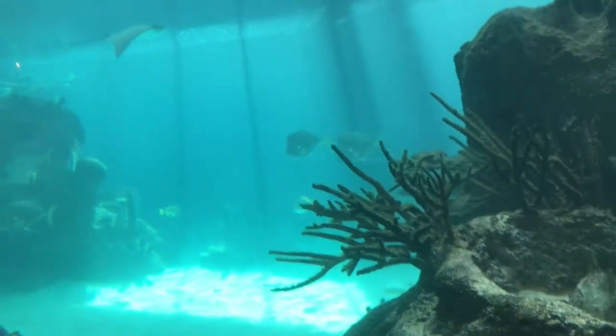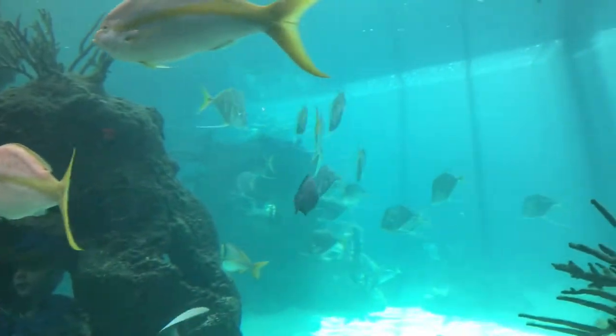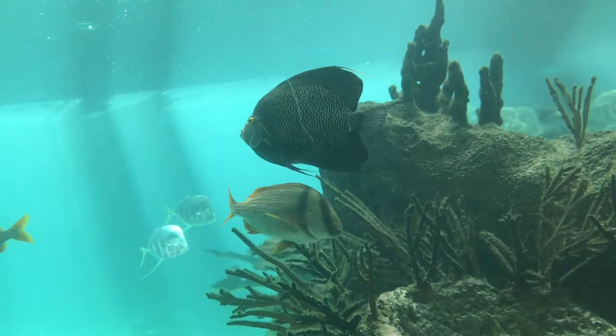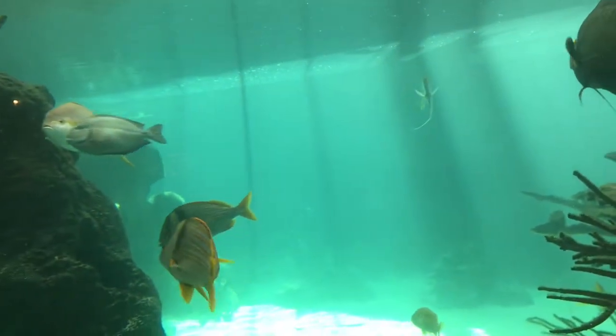The Green Moray Eel is a moray eel found in the Western Atlantic from New Jersey to Brazil. It usually resides in depths of up to 40 meters down. Unlike the name suggests, the Green Moray Eel is actually brown. The yellow color of the mucus it covers itself in and the brown look of its scales gives the eel a green look.